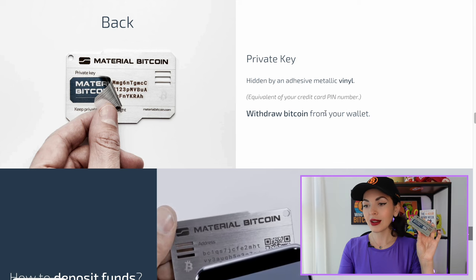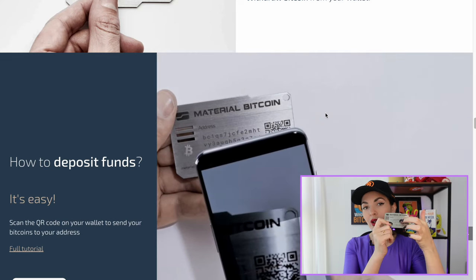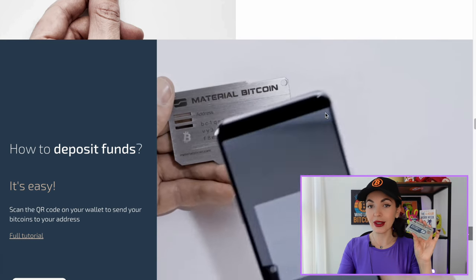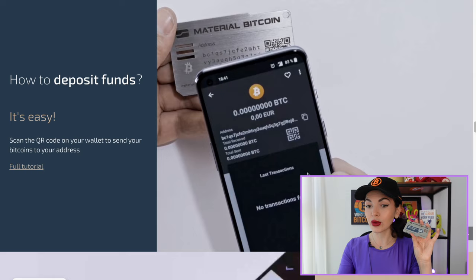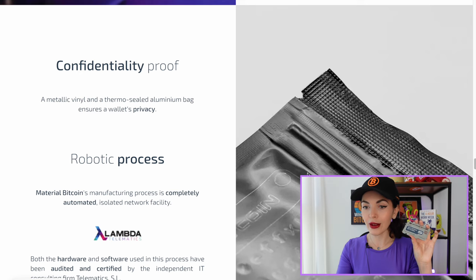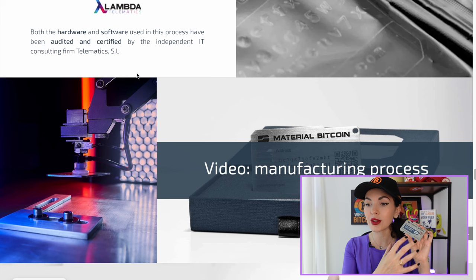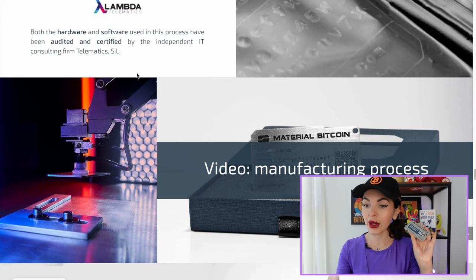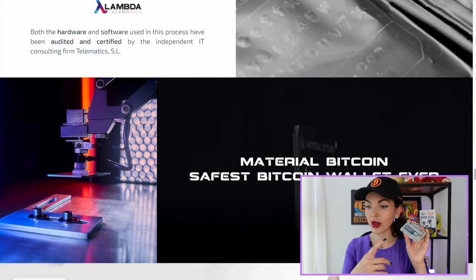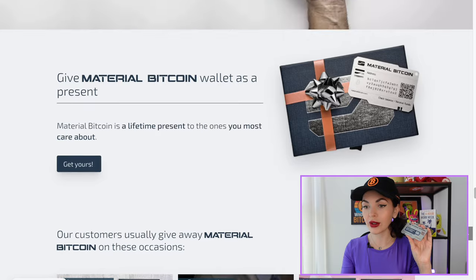Your private key is hidden under this sticker, and if you open it you will see your private key — I will not show mine, of course. If you're wondering whether it's safe to have your public key and private key on one wallet: the manufacturing process is completely automated in an isolated network facility. Both the hardware and software used in this process have been audited and certified by an independent IT consultant firm, so no one actually sees your private key because there is no human involved.